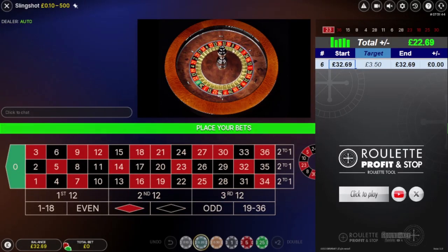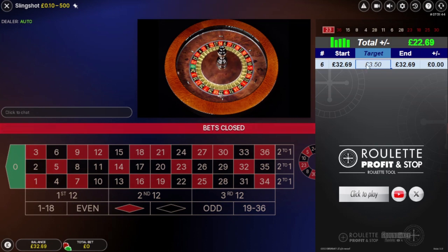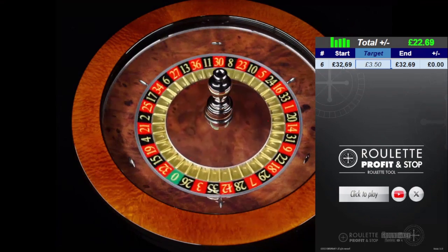Welcome back to Roulette Profit and Stop here on YouTube. This is session recording number 6. I started with a £10 deposit two days ago and I'm making small targets. You can see the target is 350. I've been trying to achieve a minimum of £3.50 every time I play, and I've been achieving that so far.